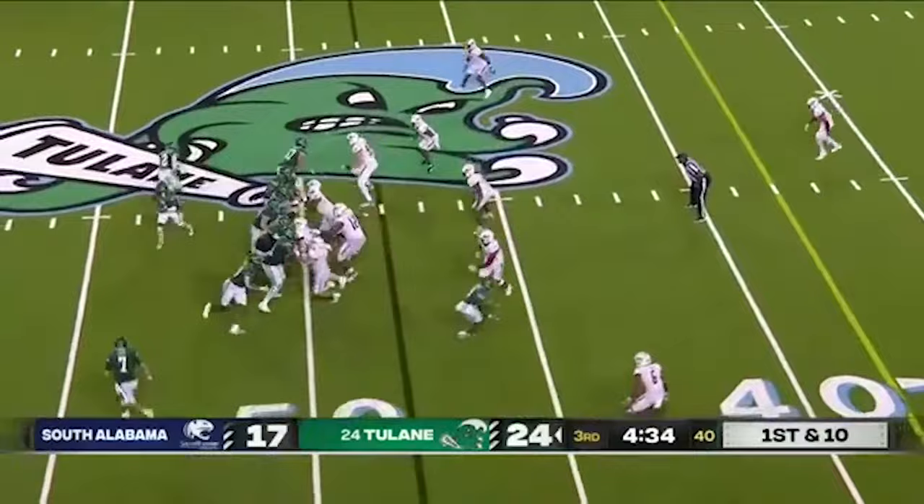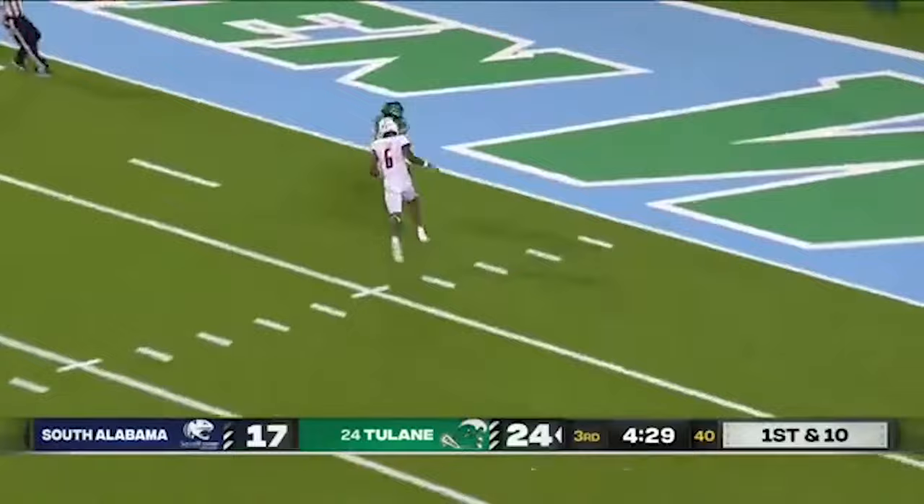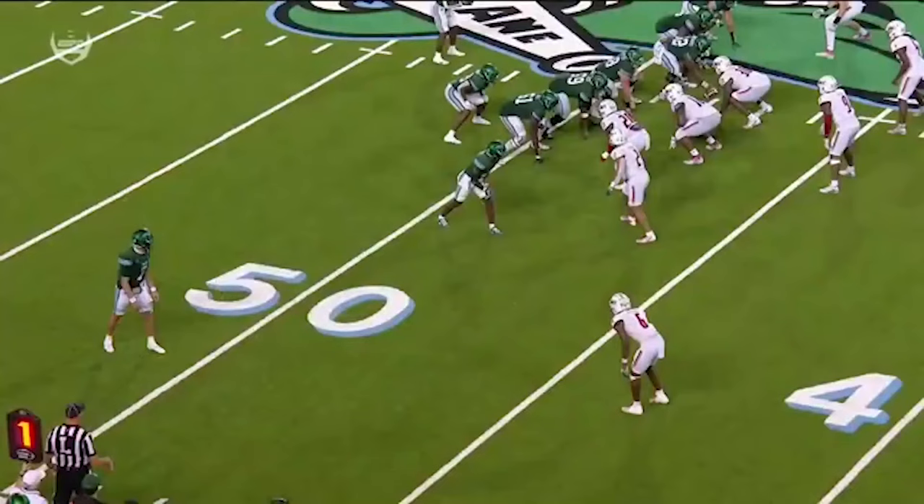They give it back to Pratt, looking to throw — he's got Jackson deep. Got him! A 48-yard touchdown strike. Michael Pratt. Offense is back on track.